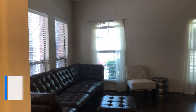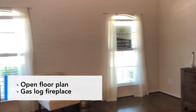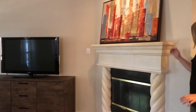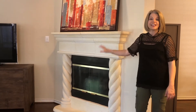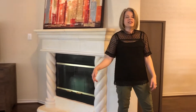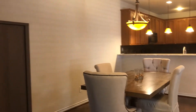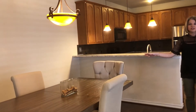As you enter the home, you'll see this beautiful open concept. We have the family room off the front with lots of nice space. In the family room we have a beautiful cast stone fireplace with mantle and gas logs. And then when we leave the family room we enter through the dining area — plenty of space for a full-size table.